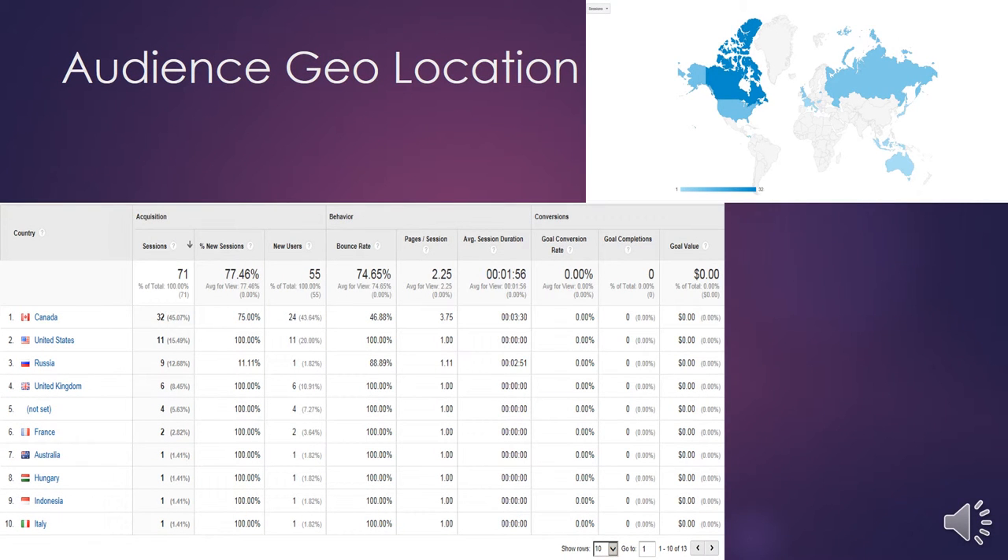Now I am going to tell you about audience geolocation. Audience geolocation tells us about our blog users and which country they are in. Here you can see the list of 10 countries: Canada, United States, Russia, United Kingdom, France, Australia, Indonesia, and Italy. It also tells us about page sessions and average time spent per page.